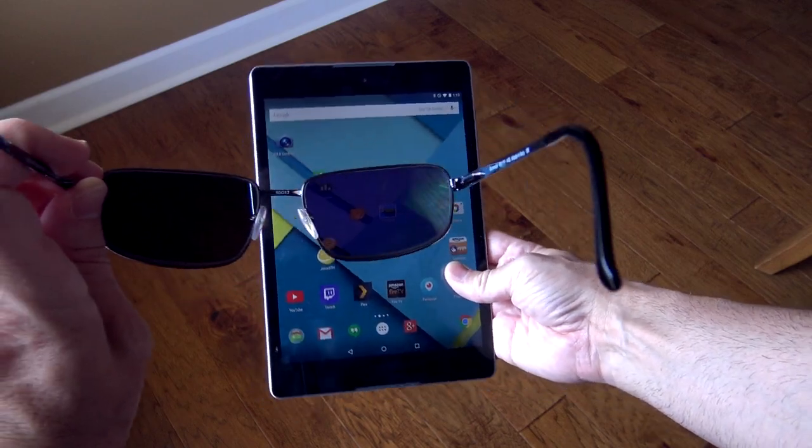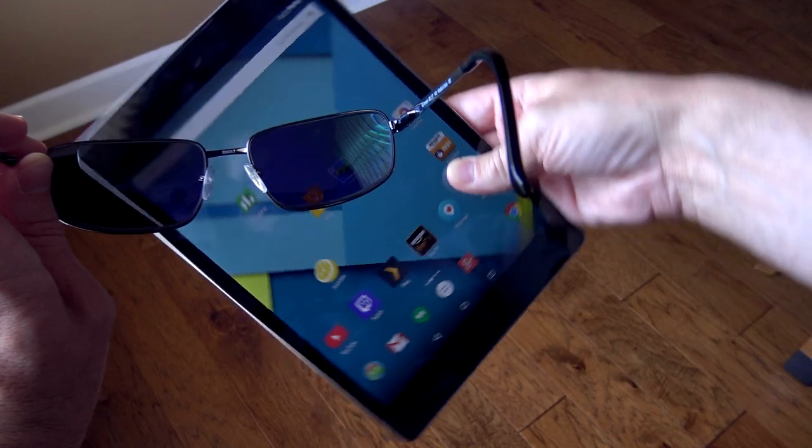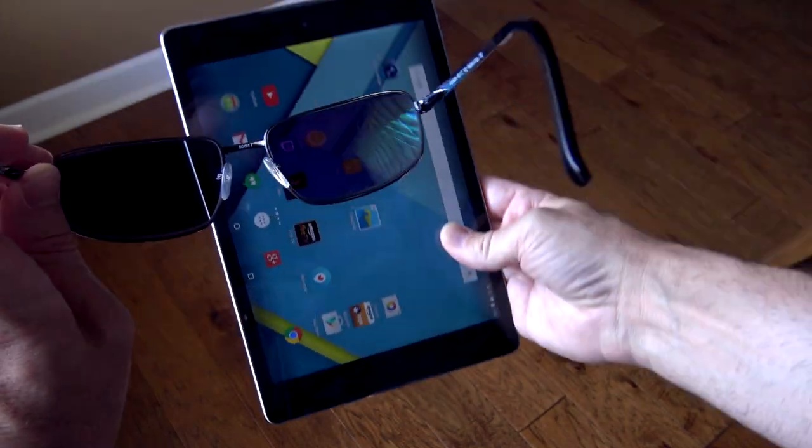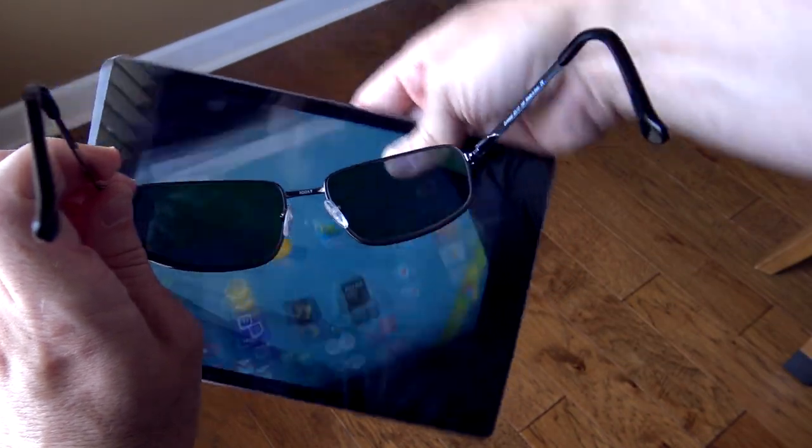And now the Nexus 9 tablet. It's already kind of dim this way. We turn it the other way and it just sort of shifts colors — it's still usable, but a little bit harder to see. It does still work at least, and it gets that neat sort of rainbow effect to it.